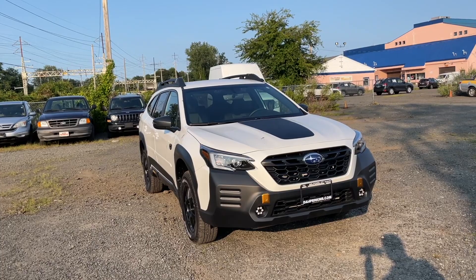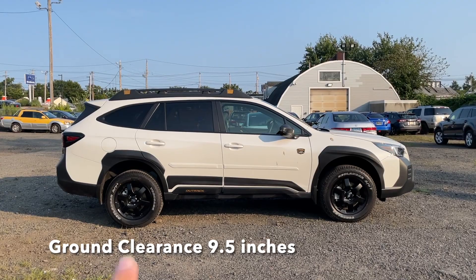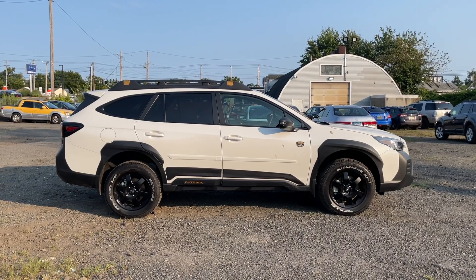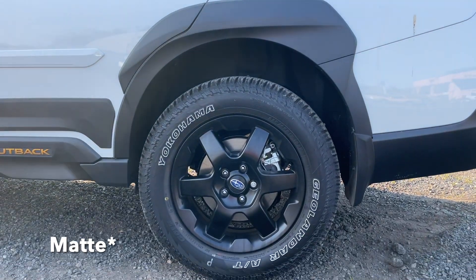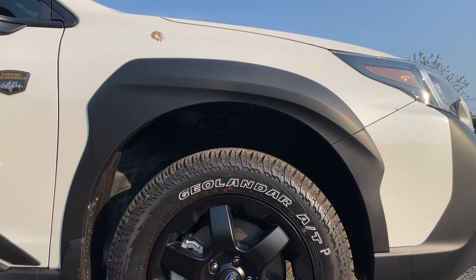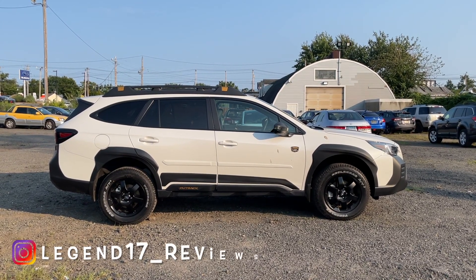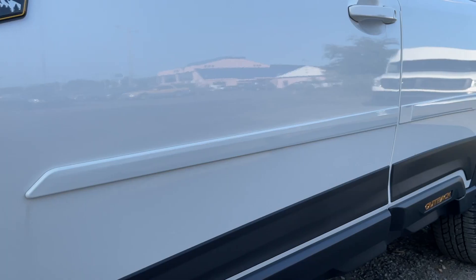Here is the side view of this Wilderness trim and it looks very good. I love what Subaru did with the fender flares — they're nice and thick and finished in flat black. The rims are finished in gloss black and the tire size is 225/65/17, so there's a good amount of rubber. The tires themselves have an aggressive look, almost like a mud terrain tire rather than an all-season.